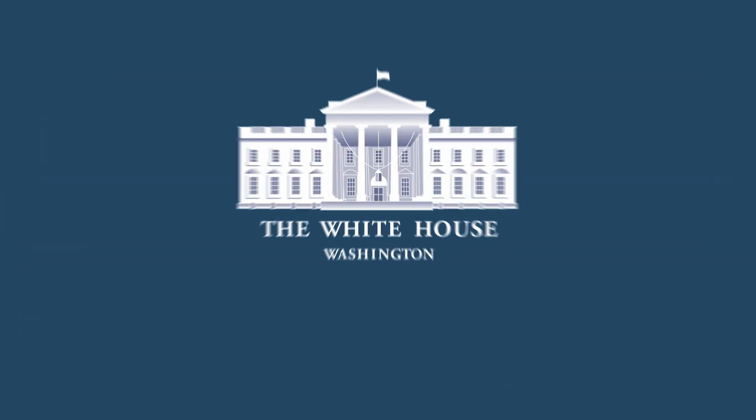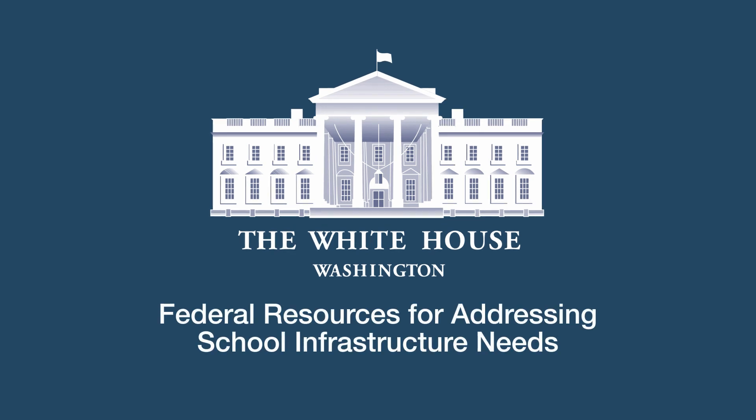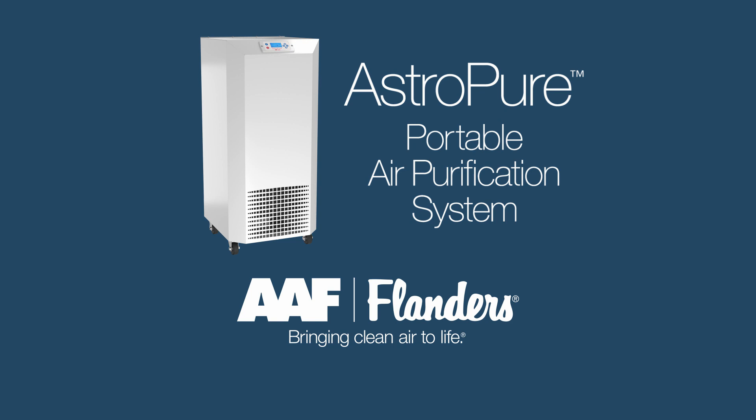To support air quality improvements in schools, the U.S. government is making billions of dollars available at the federal, state, and local levels. For more information about the AstroPure and federal funding, go to www.aafintl.com/AstroPure.